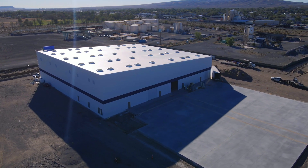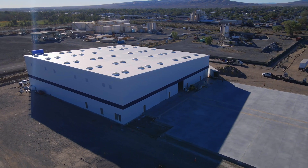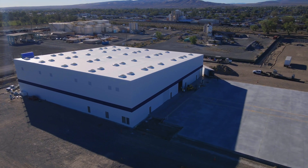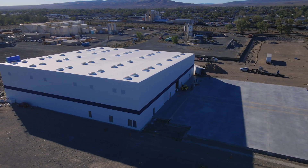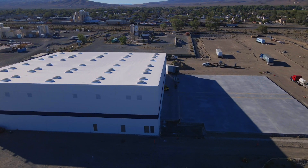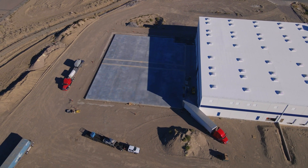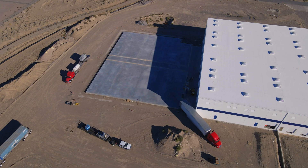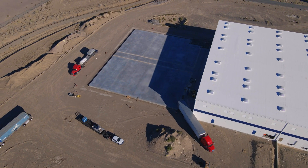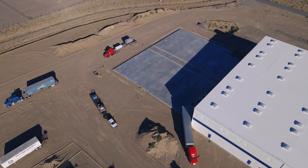Lithium specifically is challenging to recover in a recycling system because it's designed to be the mobile ion within a battery, so it's literally in every component. When you start disassembling and sorting, you can segregate different elements relatively easily, but lithium itself is really in all of those components — it's not just the aqueous lithium, not just what was in the non-aqueous solvent.